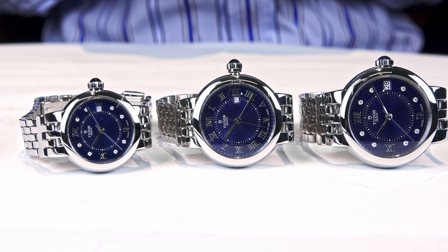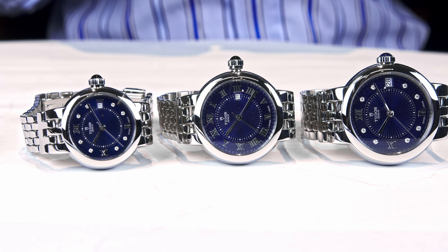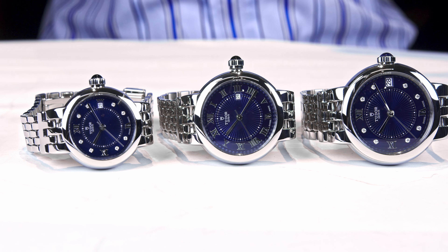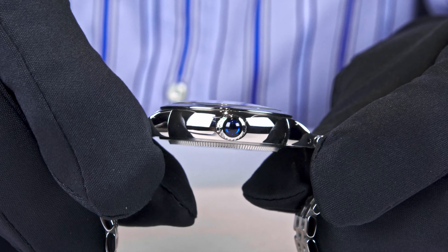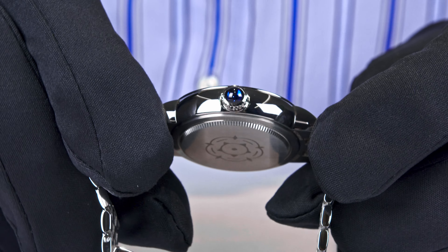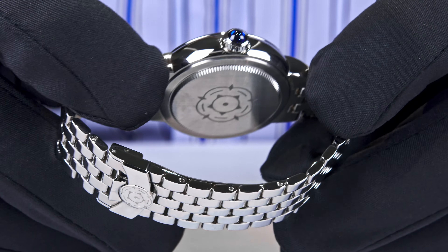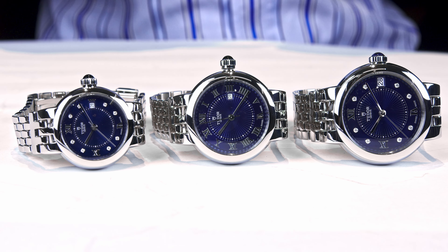Thanks for watching this video about the Clair de Rose. The name poetically refers to Clair de Lune — moonlight — they have the blue dial, the cabochon on the crown, and it all plays around with the Tudor rose name. Please share your thoughts in the comments, and see you back here on WatchAdvisor on YouTube.